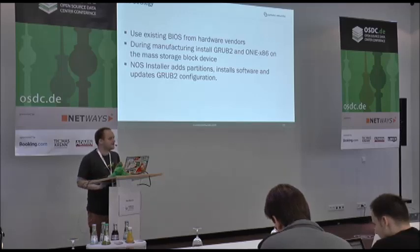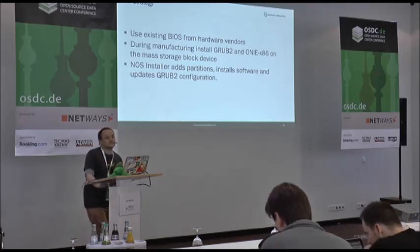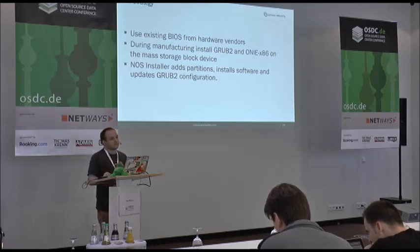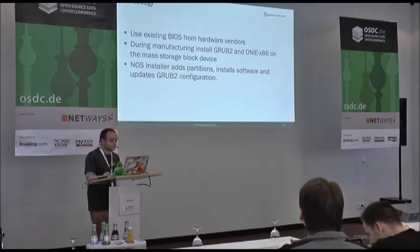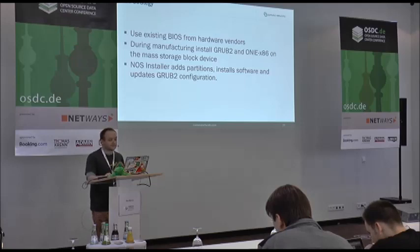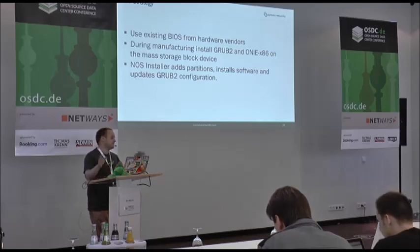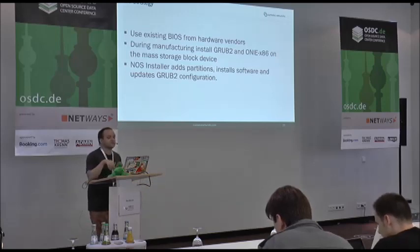For our x86 strategy, we will use the existing BIOS that comes on the switches — in most cases a traditional BIOS licensed by the switch vendor. During manufacturing in the factories, we will have them install GRUB2 and our ONIE x86 release. Then the network OS installer — whether Switch Lite, Cumulus, or FTOS — will handle the partitioning on the disk, install the software, and keep the GRUB2 configuration up to date.